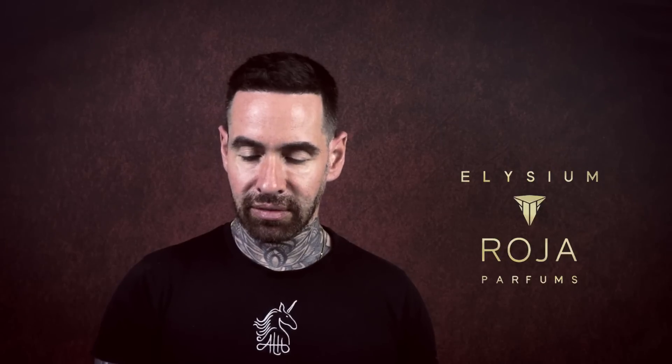My name is Aaron, welcome back to my channel. I am reviewing Elysium by Roja Parfums — this is £225 for 100ml. The top notes are lemon, bergamot, grapefruit, lime, lavender,